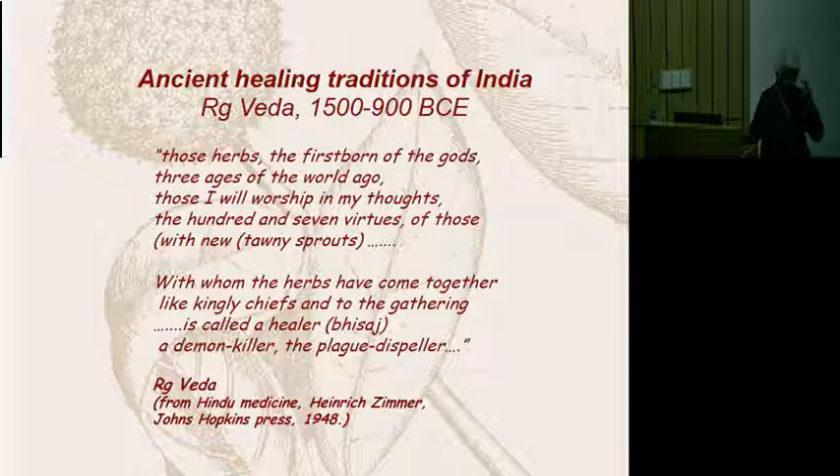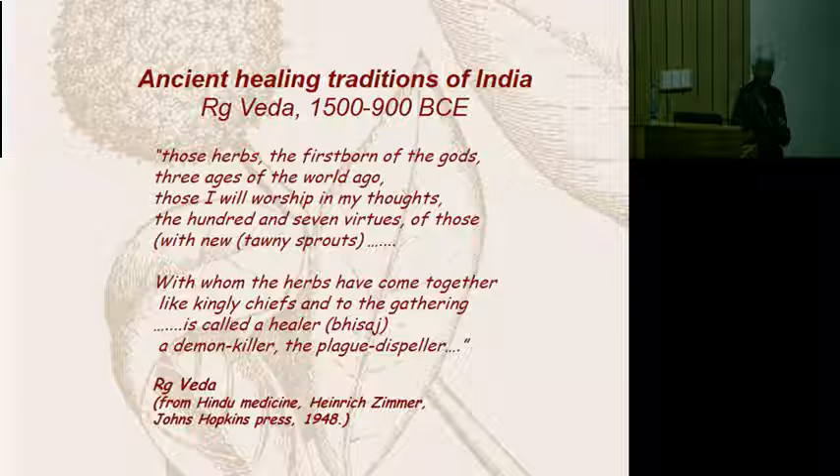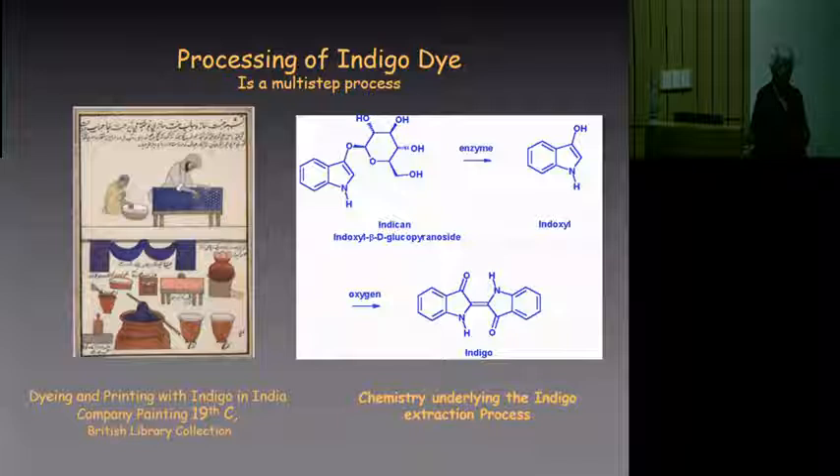The second stanza says: he who has knowledge of the herbs is a very revered individual in Indian society. The healer is a demon killer and a plague dispeller — another reference to the psychoactive properties of many of the Indian medicines. This comes over and over again. So we already realize that sophisticated knowledge about the medicinal properties of plants existed in India for a very, very long time.